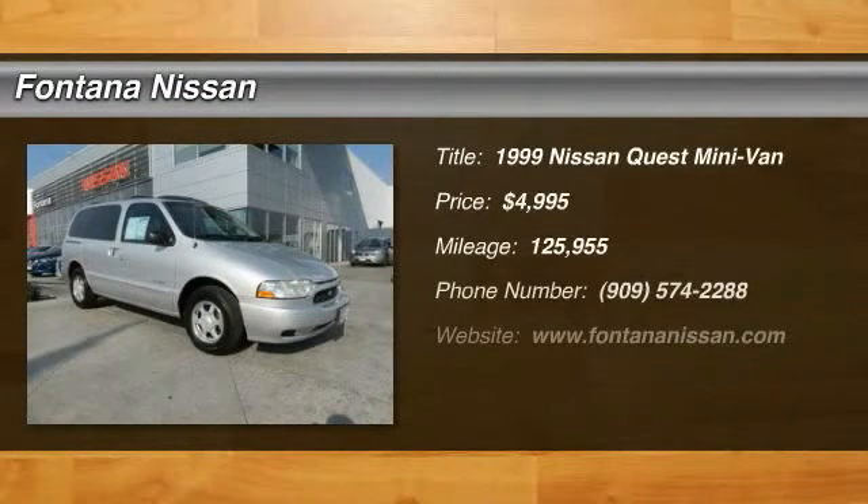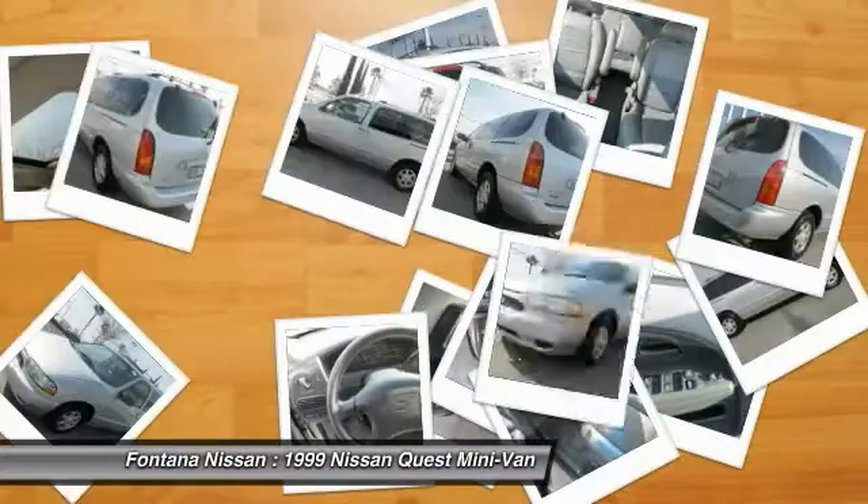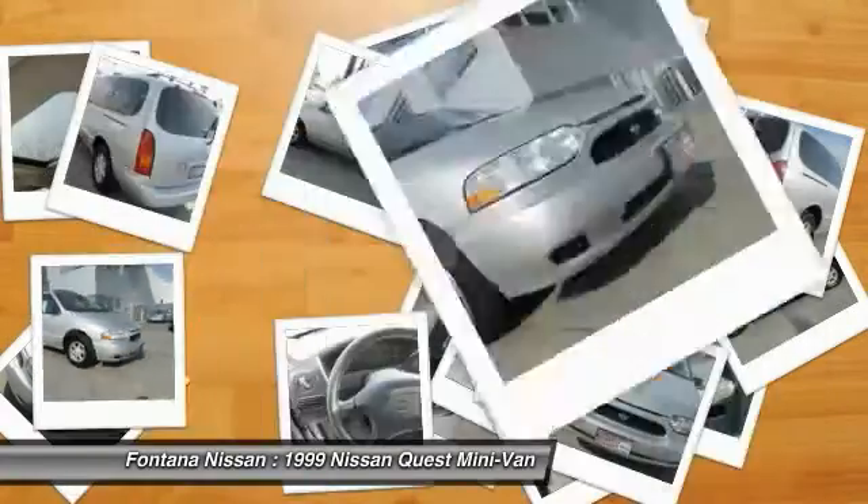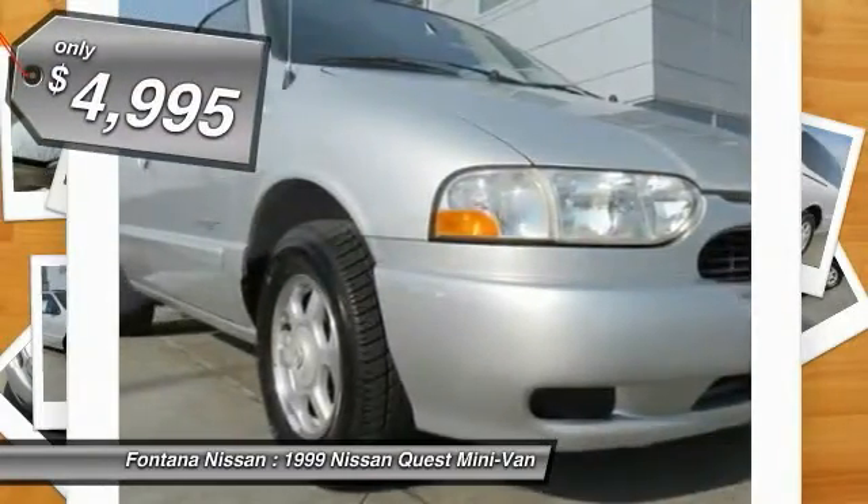The 1999 Quest, well equipped with numerous standard convenience and safety features, the Nissan Quest is a classy minivan with crisp handling, sharp steering, and a strong and smooth powertrain, and is priced below $5,000.